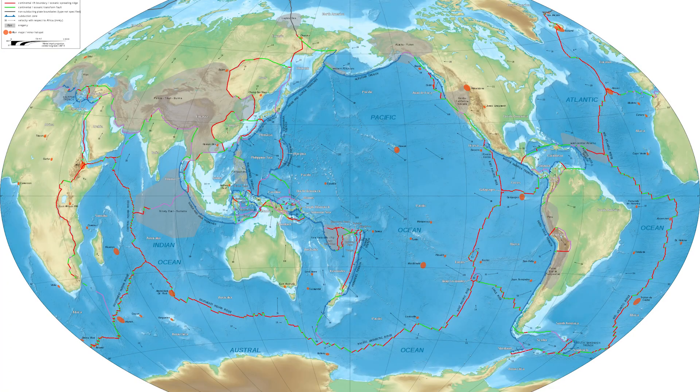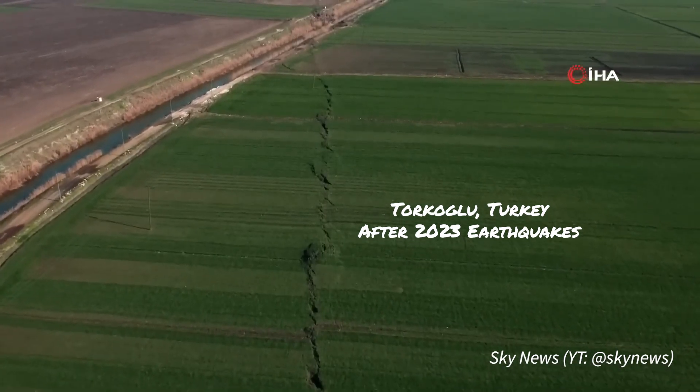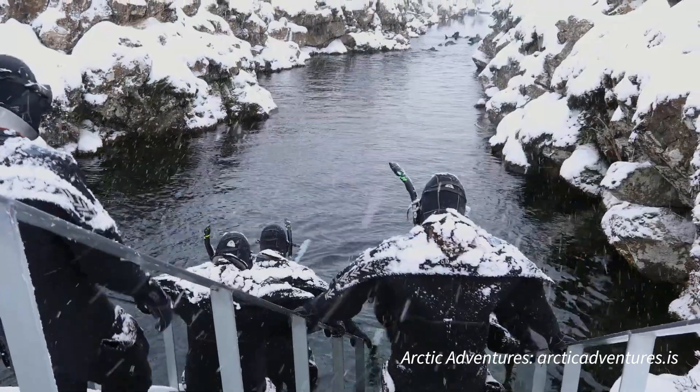I'm not a geologist, so that's the deepest I can go with that. We don't usually notice it unless there's a big event, like an earthquake. But over long periods of time, those movements do create rifts that we can see, and jump into in some cases.